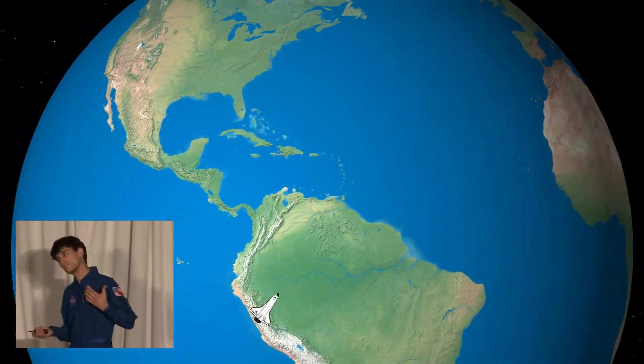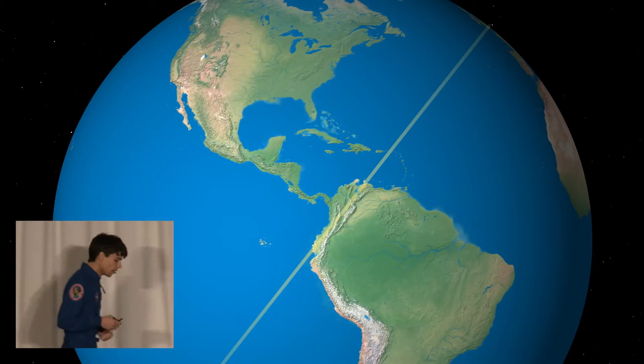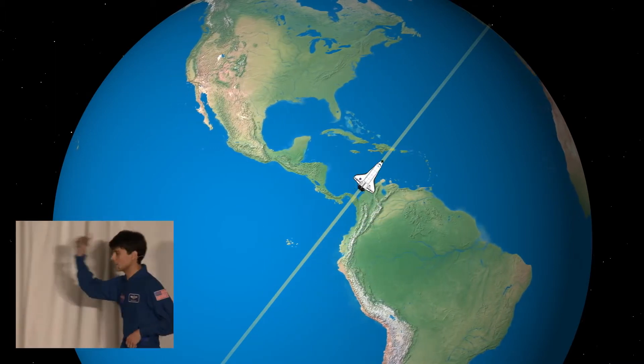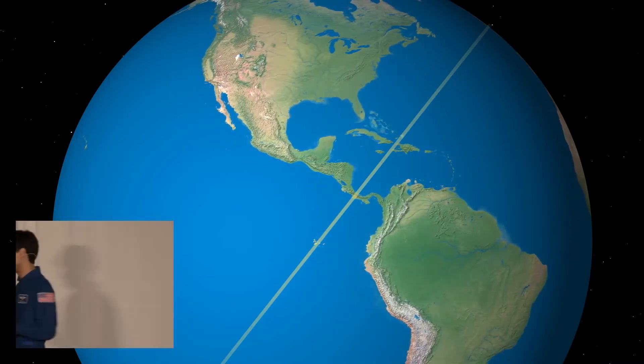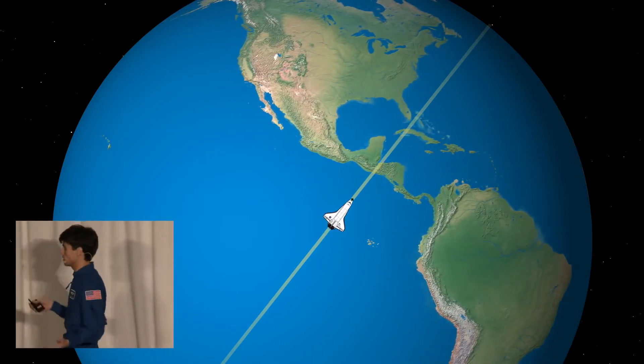So what do we do? Well, basically nothing. It turns out that the Earth spins, which means that Kennedy Space Center is just going to come to us if we wait for it. So this time around, when we come up to Kennedy Space Center, we're just going to stop.